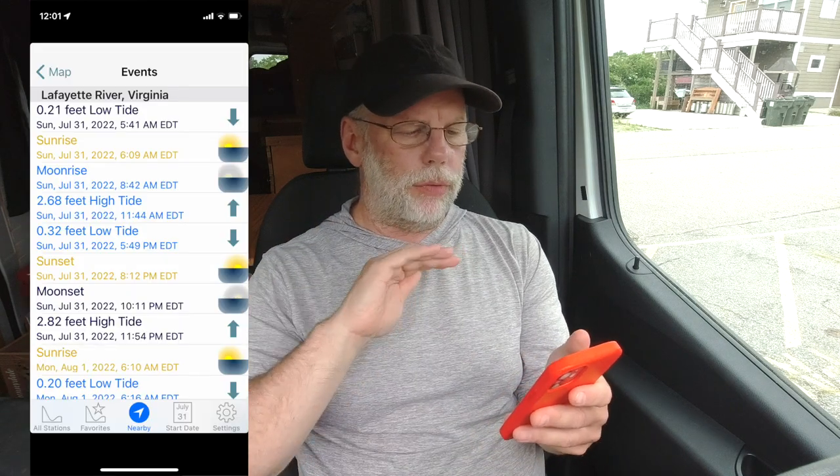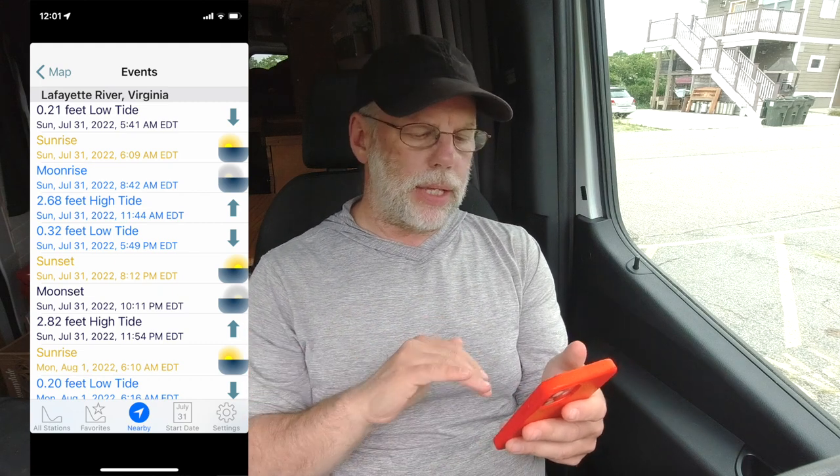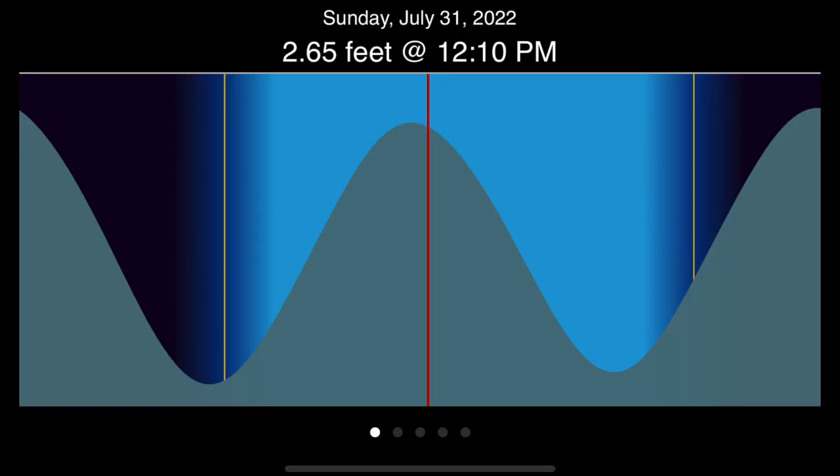Multi-Tide works really well. Essentially it brings up a map, you tell it to search for nearby tide stations, and you get your tide information. I'll hit Lafayette River and it gives you a breakdown of low tide, sunrise, moonrise, high tide, low tide, sunset, and moonset. If you turn it sideways, it becomes a visual graph of your tide cycle and you can scroll anywhere on the screen to see what the tide is at whatever time you press. That works really well for me.